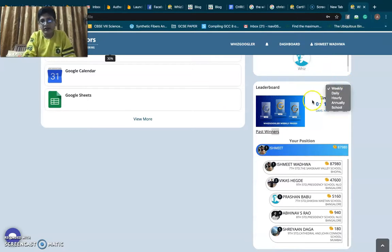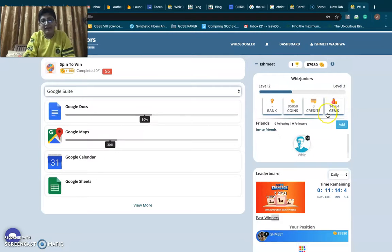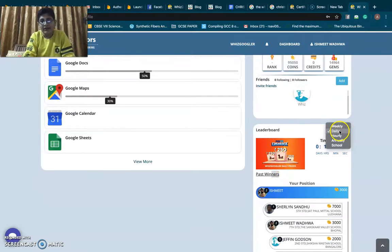Right now my position is at first place. If I win through to the end of the week, I will get the WizzGoogler Pro Trophy. Daily, if I win today's challenge, I will get Paytm 250 rupees cashback. Hourly, we get gift boxes and other interesting prizes. WizzJuniors keeps us involved in learning many things.